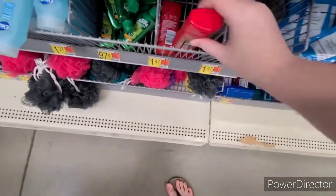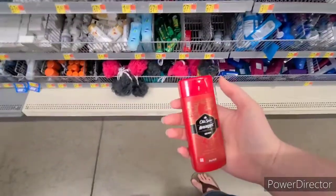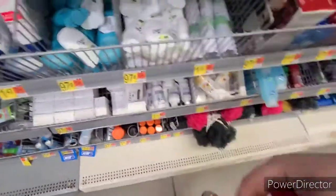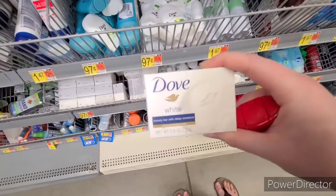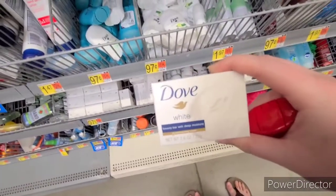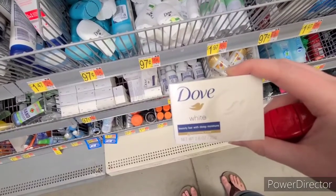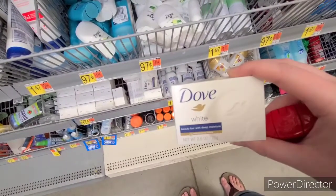Both of these have reset for me. The Old Spice Travel Body Wash is $1.47, with $2.40 back on Shopkick, making it a $0.90 moneymaker. And then the Dove White Beauty Bars are $0.97, with $1.74 on Shopkick, making it a $0.77 moneymaker. Both of these seem to be resetting, so definitely grab a couple if you can.